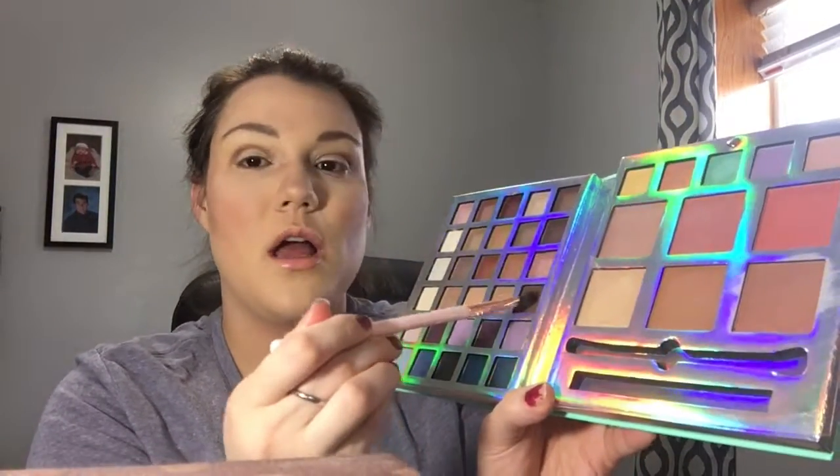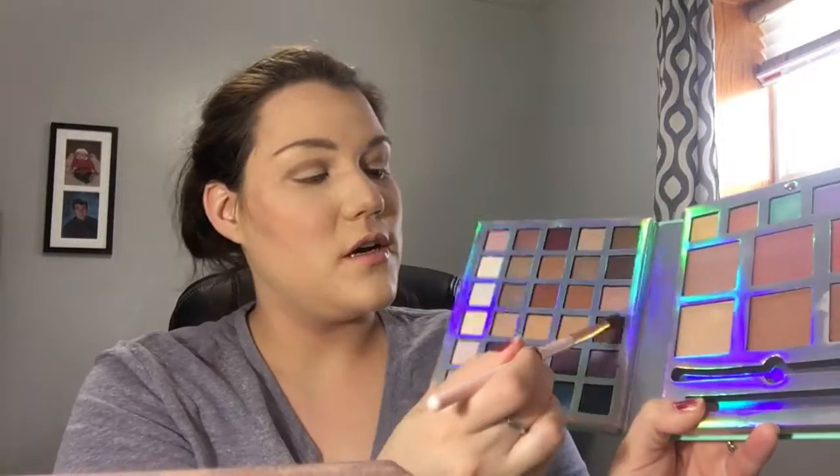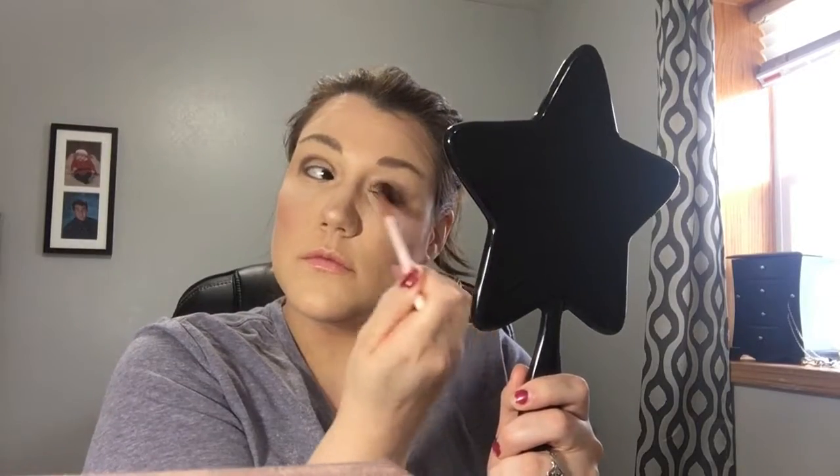Now I'm using a ColourPop brush — I really like their brushes. I'm going in with a slightly darker brown color for the outer V. I'm going for a natural look today, not using any of the bold colors. After packing that in, I take a clean brush and buff everything out to make sure there are no harsh edges.